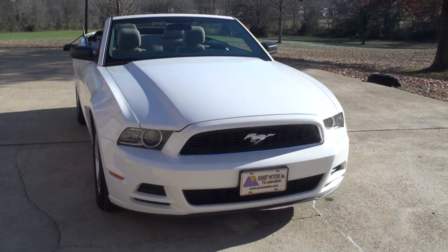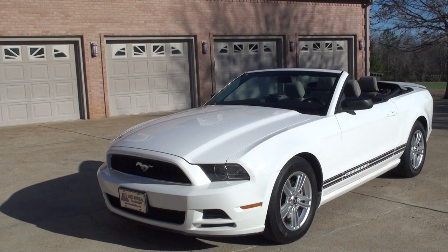Welcome to Sunset Motors. My name is Frank Girard. It's a sharp 2013 Ford Mustang convertible.